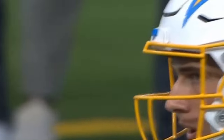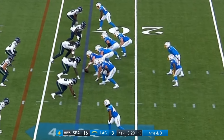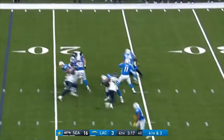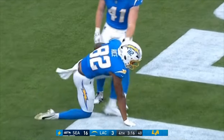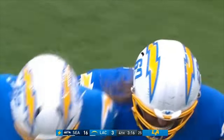Fourth and three instead of fourth and eight. Brennan Rice one-on-one on the outside, safety shading that way — that's where Perez is looking, that's what he wants. Rice incomplete. Tried to thread it between a pair of defenders and just out of reach — they turn it over on downs. Seattle offense back on the field with 3:16 to go, trailing 16-3.